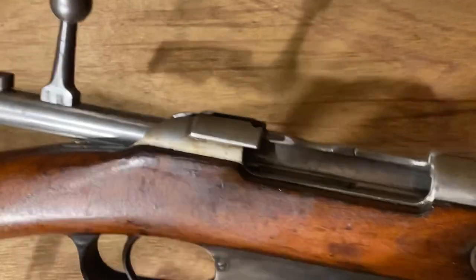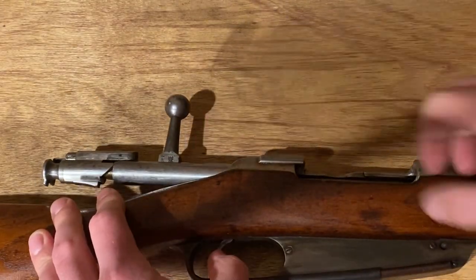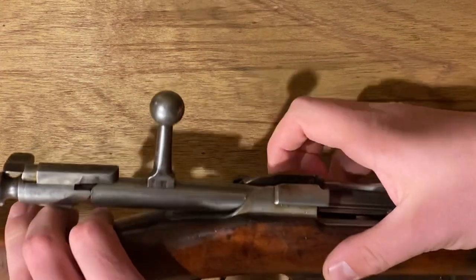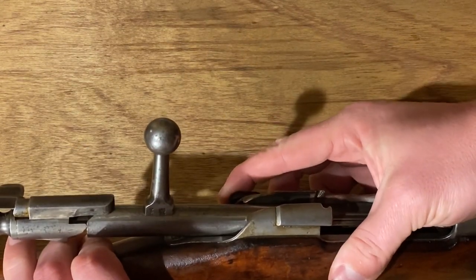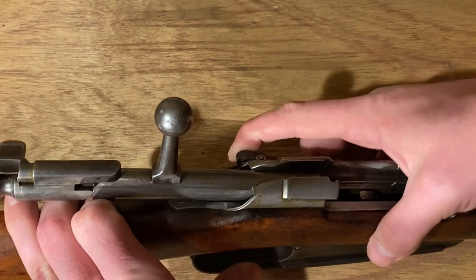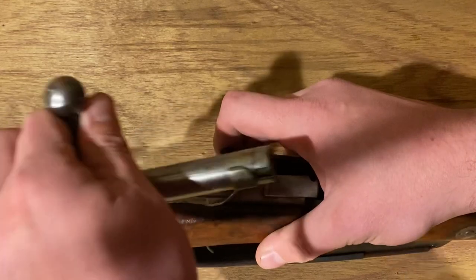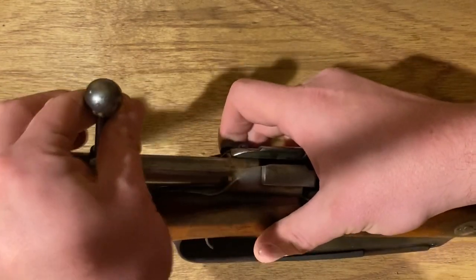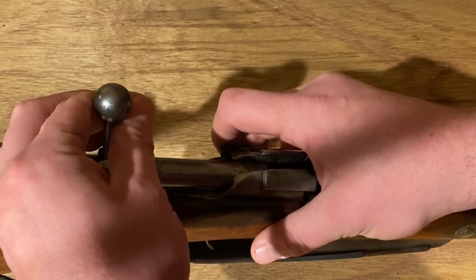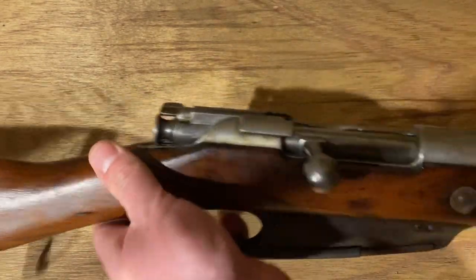The last thing we need to take a peek at is bolt extraction, which is standard Mauser fare. Just pull all the way back, and then there's a button on this side — just depress and pull the rest of the way out. Then for reinsertion, just put it in until it stops, press and slide. And that's all she wrote.